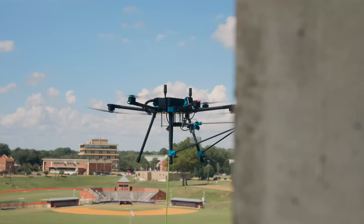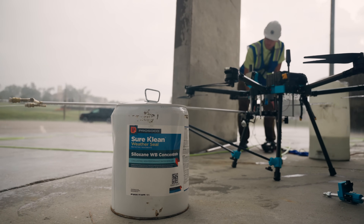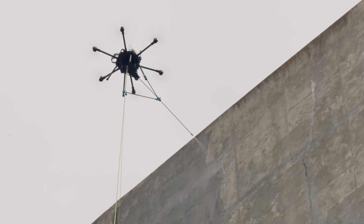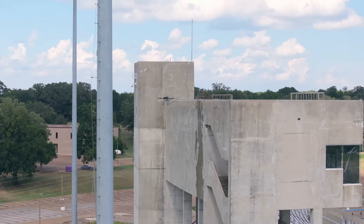It worked out perfectly that Lucid had developed an attachment to the drone that made it safe and quick. With Prosoco coming in with the product, it was just a perfect marriage. The possibilities this unlocks is a real game changer. I'm proud of what we did today.